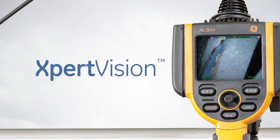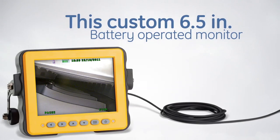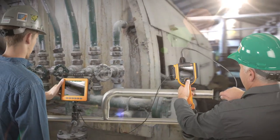Expert Vision from XL GO Plus is the unit's backwards compatible external monitor. This custom six and a half inch battery operated monitor lets a second inspector, a manager, or a customer watch the process.